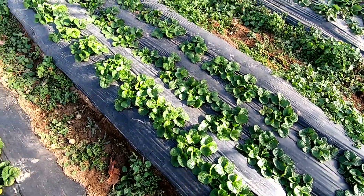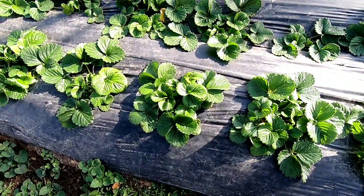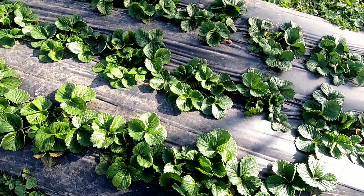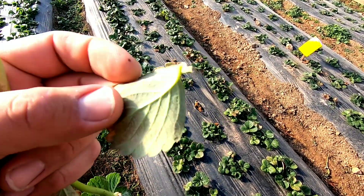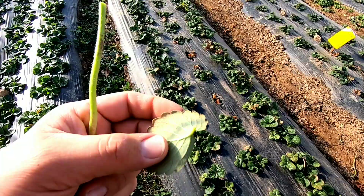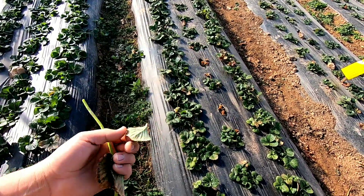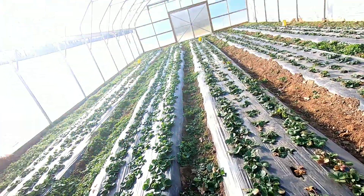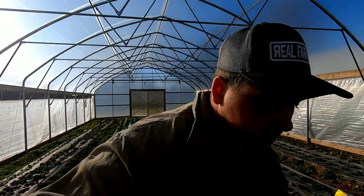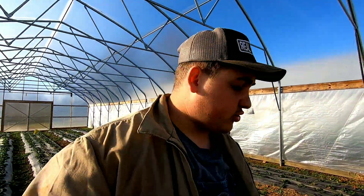I want to go ahead and show you guys these Chandlers in the high tunnel here — look how amazing these are growing. This is one of the key indicators of spider mites. I've already treated these with a miticide, so there shouldn't be any more spider mites on here. But that bronzing of the leaves — that's a clear indication of spider mites. That's why it's very good to know the symptoms of pest pressure and how to treat it.